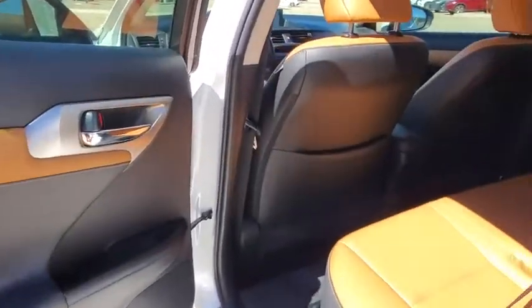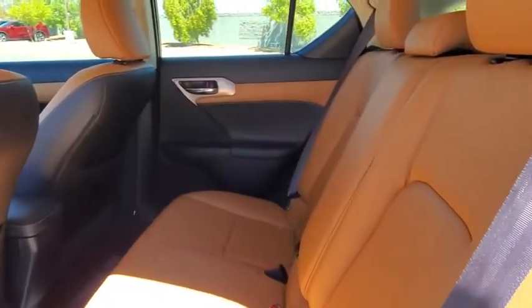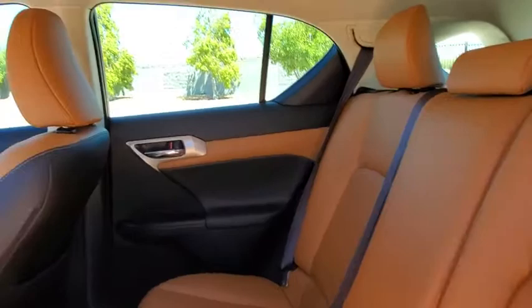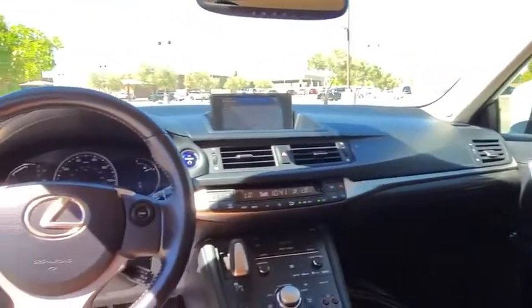rear window defroster, CD player, security system, trip computer, fog lights, electronic stability control, power windows, remote keyless entry, power moonroof.